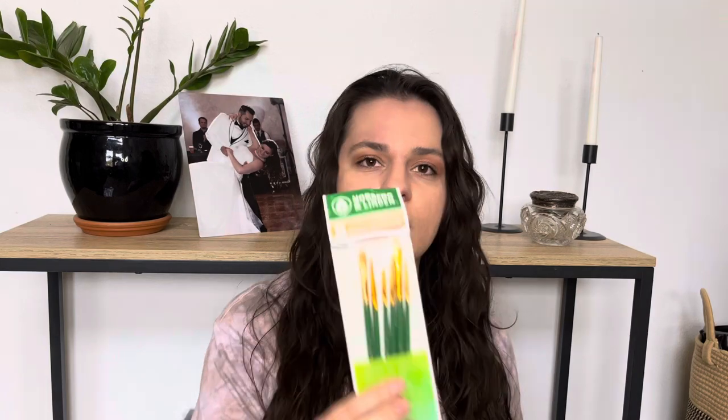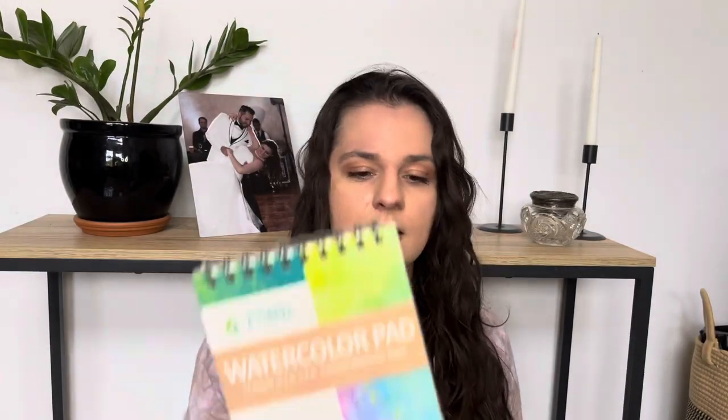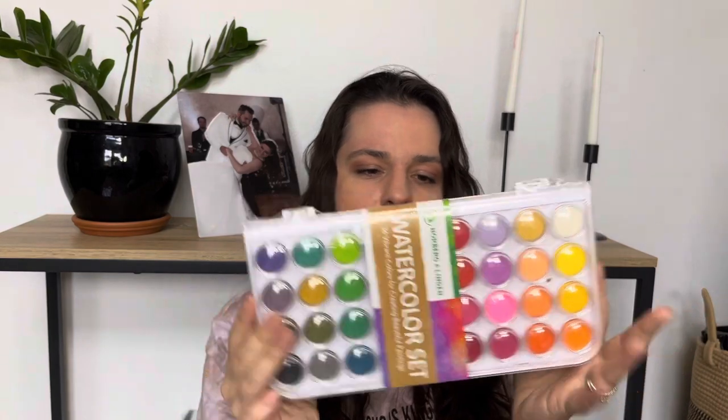Next up, I got this watercolor kit. I'm really excited for this. All three of my kids are into painting. It's smaller than I anticipated. It comes with paintbrushes, watercolor sheets — only 12 sheets, so I kind of think I might've got ripped off a little bit — and the watercolors. They're non-toxic, which is the main reason I bought this.